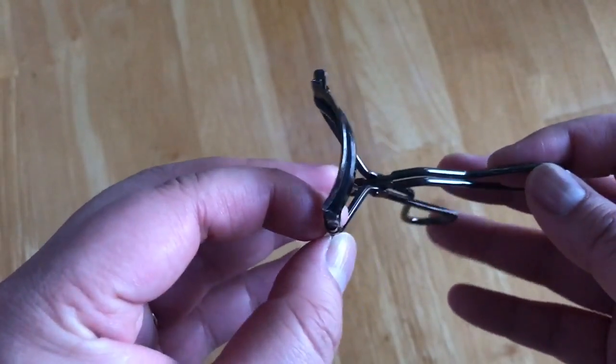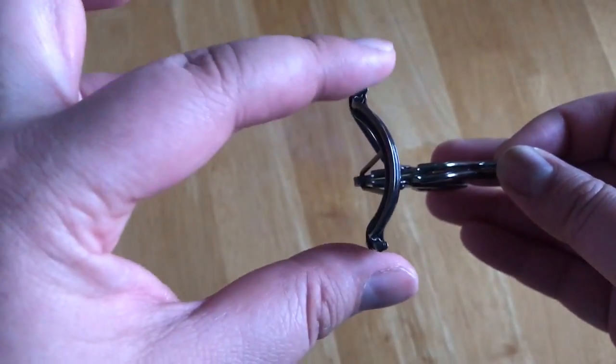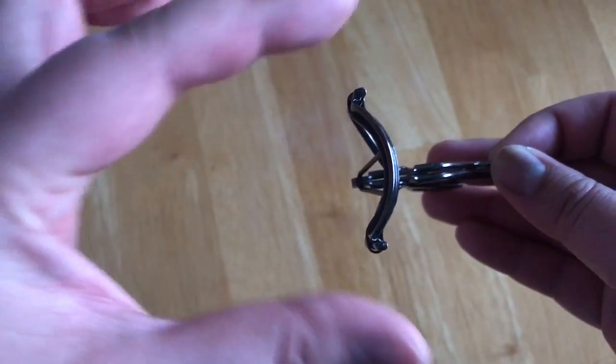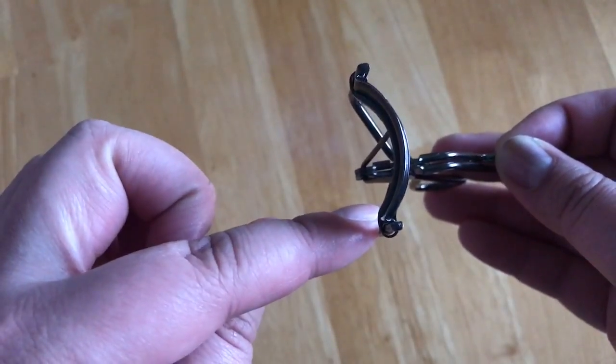Typical eyelash curlers that I have purchased from Western brands like Tarte — the curvature is too narrow, where it goes too much in and it pinches my eyelashes, especially at the corners.